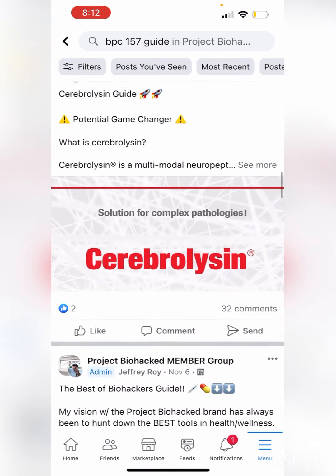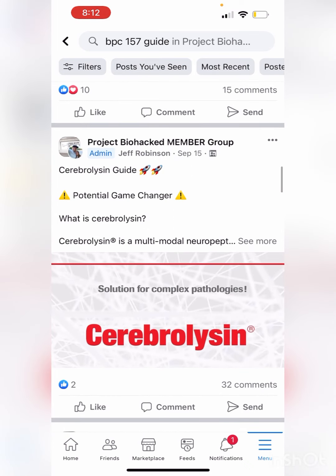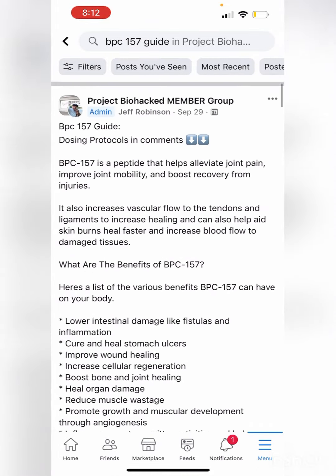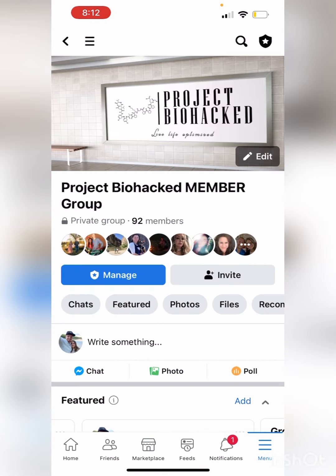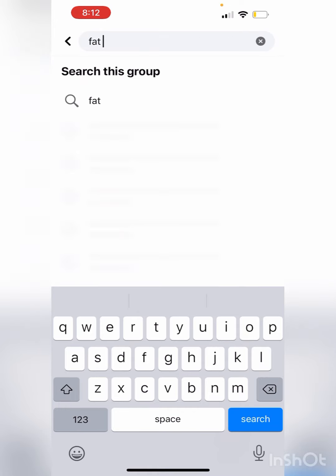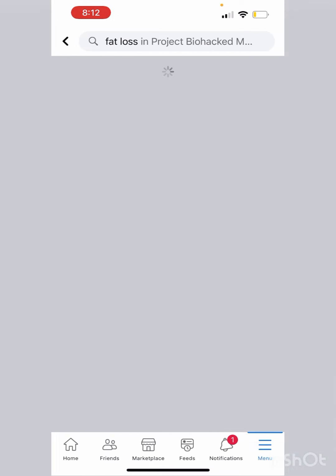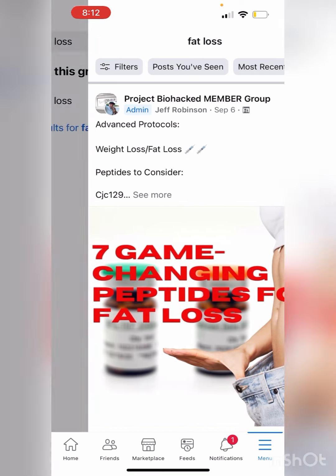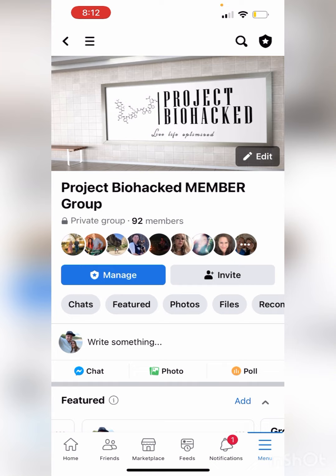The Best of Biohackers guide covers all different tools — it's going to be way more than just peptides. There's also an advanced protocols section, where you can search certain categories like fat loss or injury repair. It's really a massive resource for peptides.